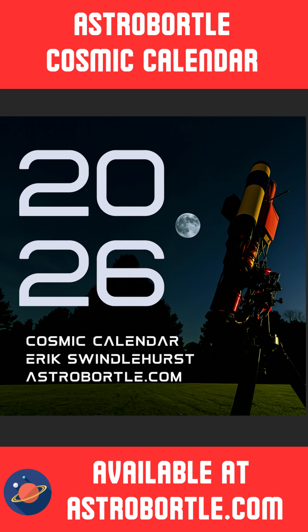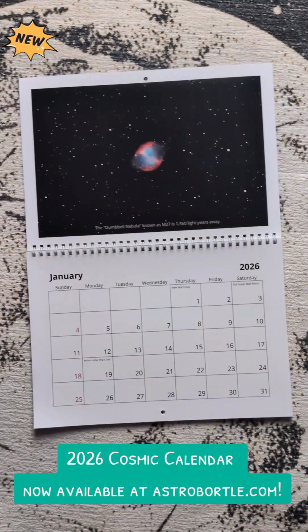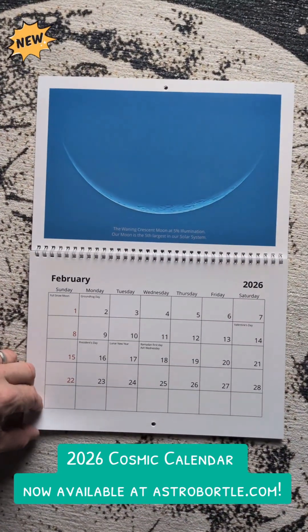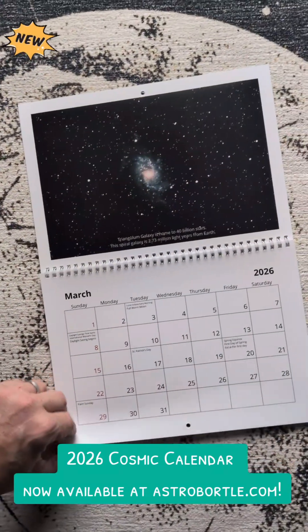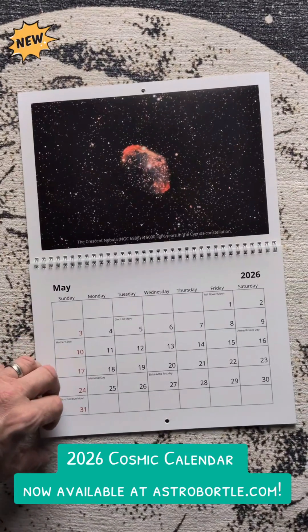It's an 11-inch by 17-inch wall calendar featuring my top space images from my telescopes taken in 2025. It features key holidays and dates for celestial events, including dates for meteor showers, full moons, and the 2026 lunar eclipse.